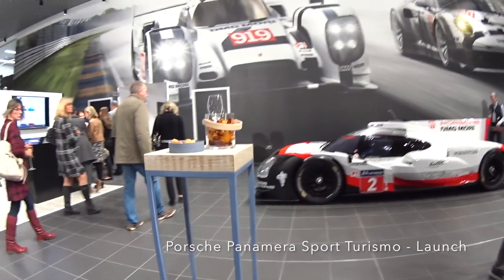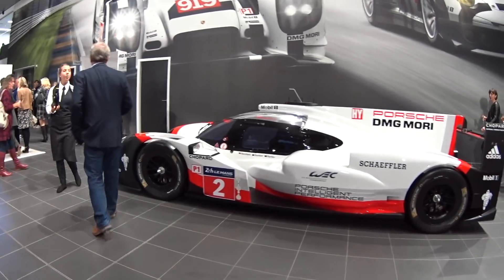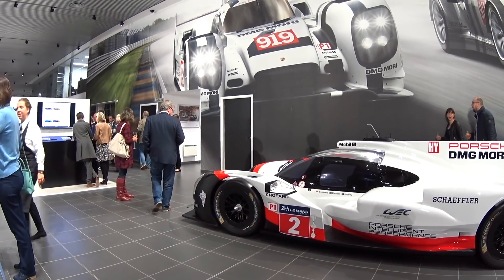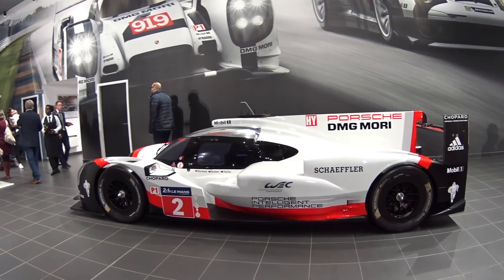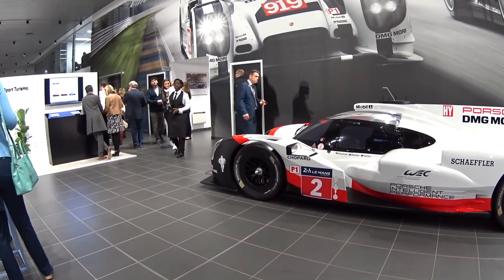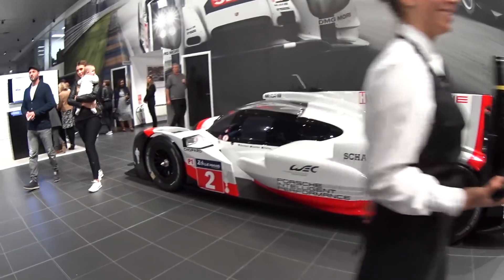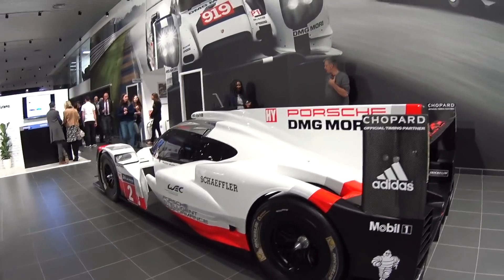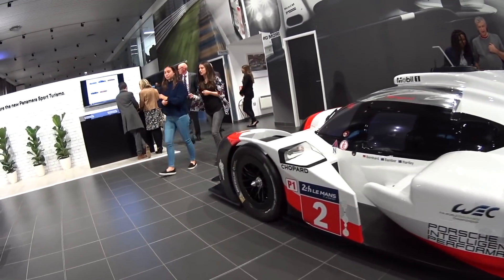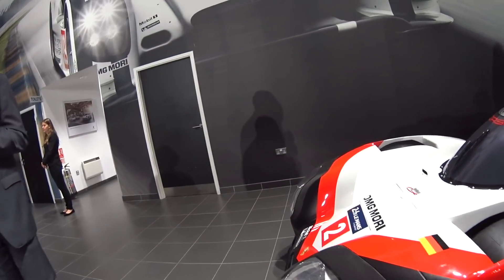Before we look at the main car, let's check out some of the cars in the showroom. This is the number two car — the Bamber, Bernhard and Hartley car from Le Mans this year. I'm going to assume because it's got a number two sticker it's probably the car that came second. What a machine. My understanding is it's a hybrid — a diesel hybrid I think — and it's called the 919 Hybrid.